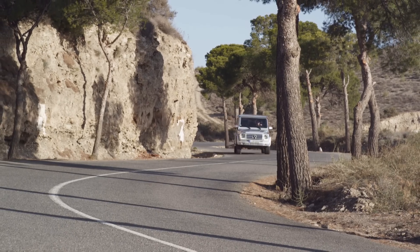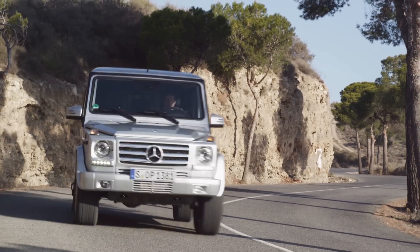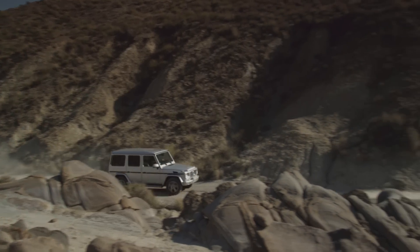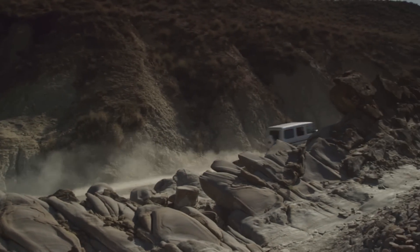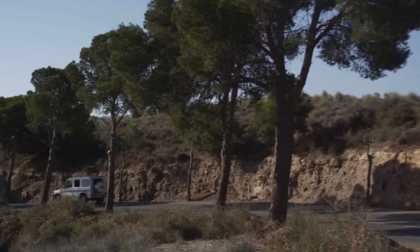Five engine variants will be available. At the head, the G63 AMG and the G65 AMG — the latter in a V12 twin-turbo variant for the first time. With this model, Mercedes-Benz presents the world's most powerful series off-roader.